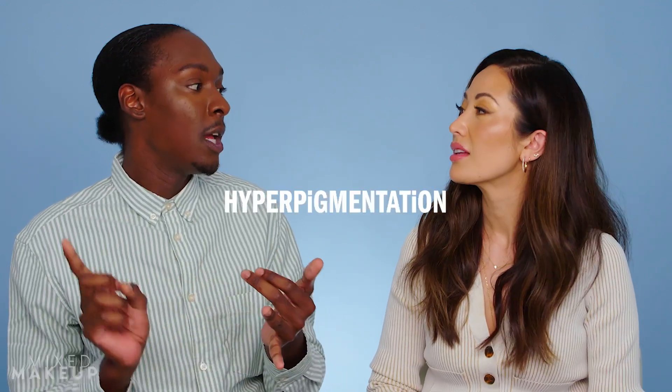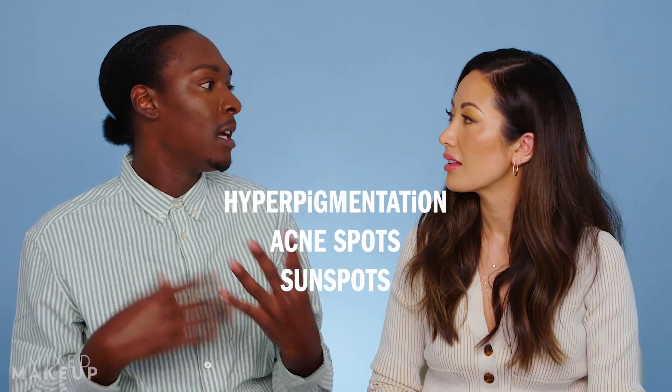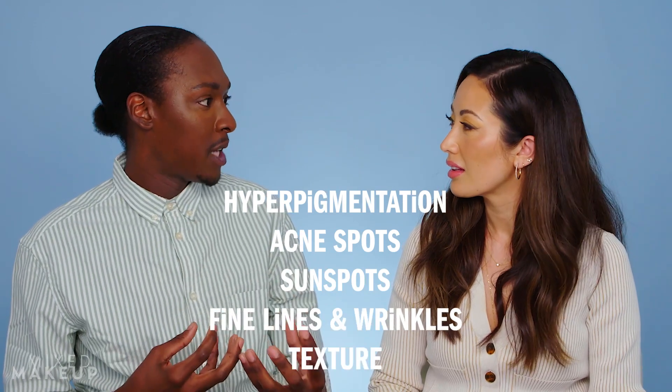Tell me what chemical peel you went and had done. So the chemical peel that I went and got done was the Precision Plus Peel at the VI Institute. So it was a VI peel? Yeah, VI peel, but it was their Precision Plus Peel. This particular peel more so targeted hyperpigmentation, acne spots, sun spots, fine lines and wrinkles, and actual texture too.